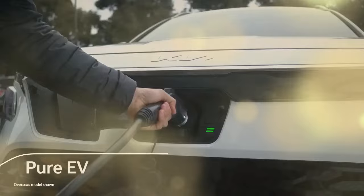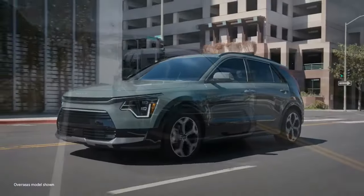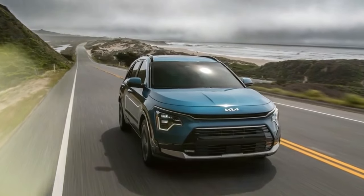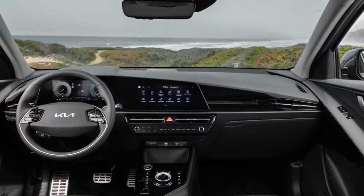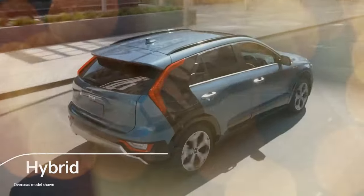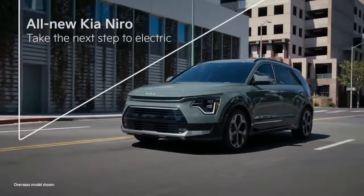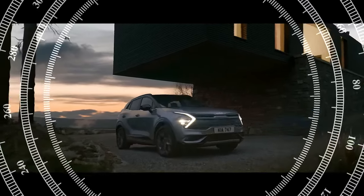Previously, we've only had two long-term PHEVs: a 2018 Chrysler Pacifica, which felt ahead of its time but didn't quite match up to the gasoline version, and a 2020 Volvo S60, which arrived just as the work-from-home era began, limiting our ability to use its electric capabilities due to a lack of home charging options. Now, with our team back in the office and new EV chargers being installed, we have ample opportunity to test the Niro, which is rated for 33 miles of electric-only operation.